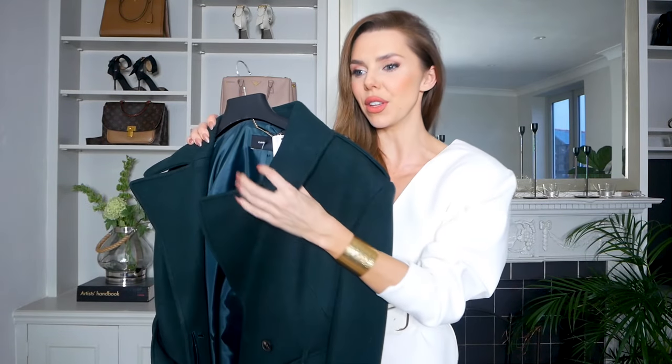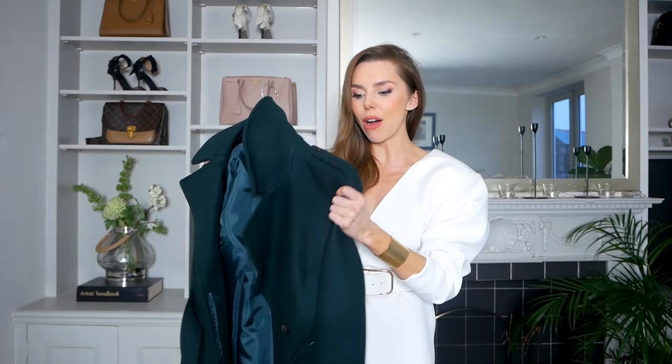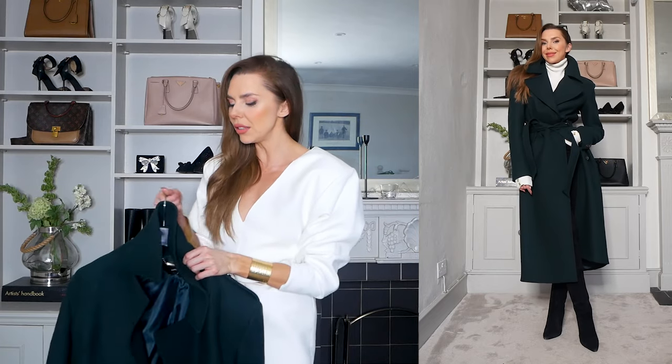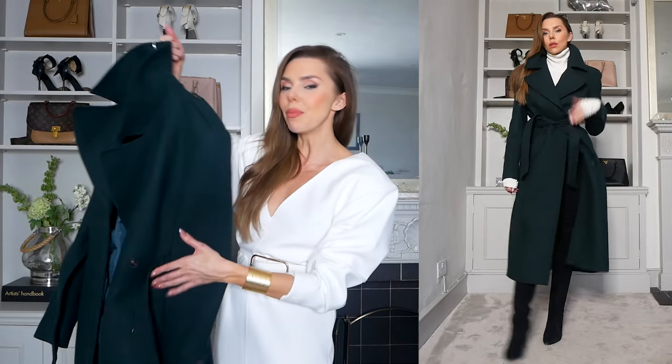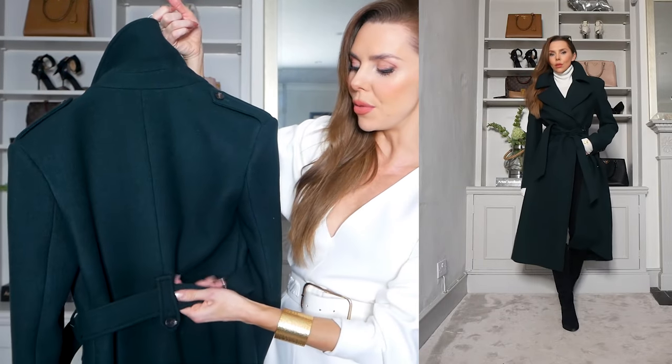Let's talk about this green coat — this gorgeous green teal color. Caramelin have had a superb coat collection this year; they have absolutely knocked it out of the park when it comes to coats. The powerful shoulders — oversized and slouchy but still strong — with the button details and collars. Most Caramelin coats come in a lot of different colors; I think this one comes in camel too. I believe this might even be the one I wore in the Caramelin TV advert. The belted middle is beautiful, and it has really beautiful detailing on the back where the belt goes through.